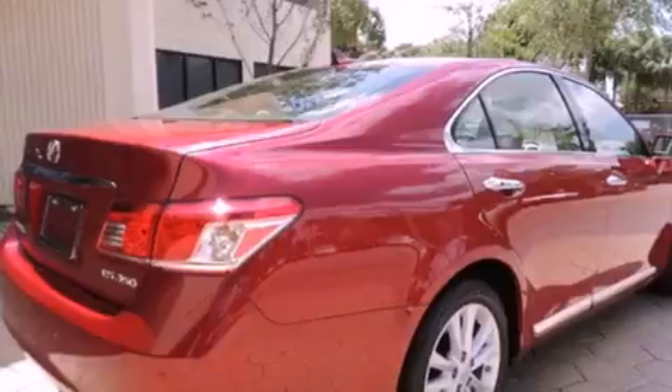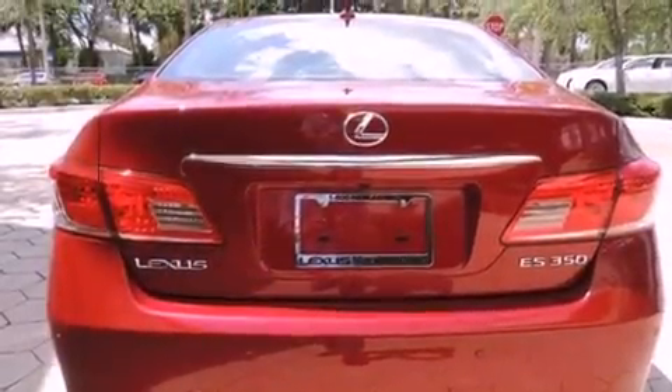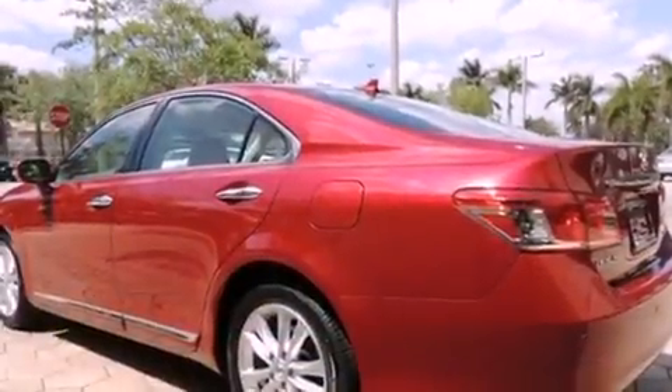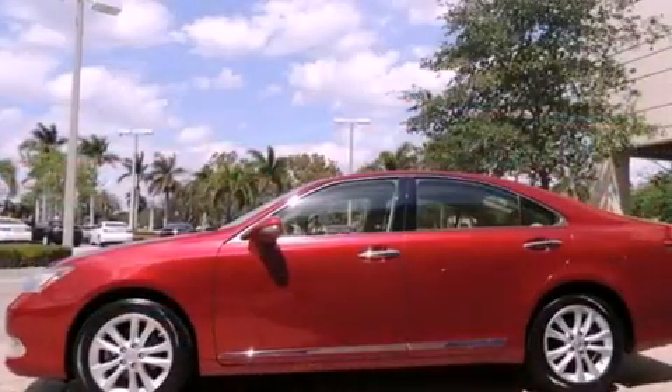All of the following features are included: a sunroof, Bluetooth cell phone integration, heated side view mirrors, leather seats, traction control, an anti-lock braking system, side curtain airbags, and air conditioning with automatic climate control.